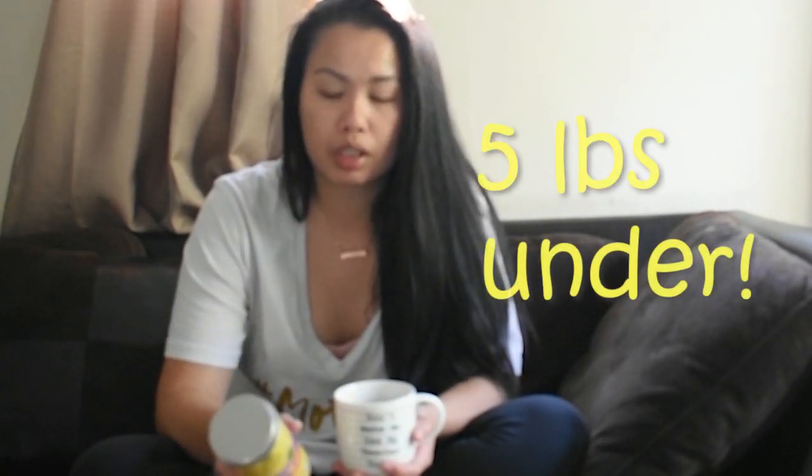Hey everyone, I wanted to come on here really quickly to talk about Mummy's Magic Weight Loss Tea that I got sent from Secrets of Tea. I've been using it for a little over a week and I've noticed a difference already. My pants are looser, and I'm also five pounds under my pre-baby weight.